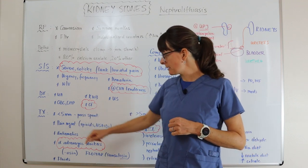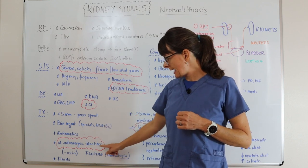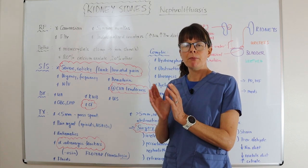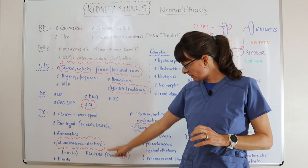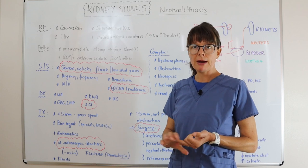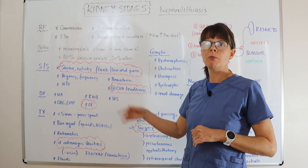For treatment, if the stone is less than five millimeters, it is likely to pass spontaneously. We manage the patient through the pain, nausea, and vomiting with opioids, NSAIDs, and anti-emetics. Medications in the alpha-adrenergic blocker group — ending in 'osin' — are also used. The commonly used one is Flomax (generic: tamsulosin), which relaxes and dilates the ureter, making the stone easier to pass. We also want to give fluids orally or IV to prevent dehydration, reduce hematuria, and help flush small stones out.